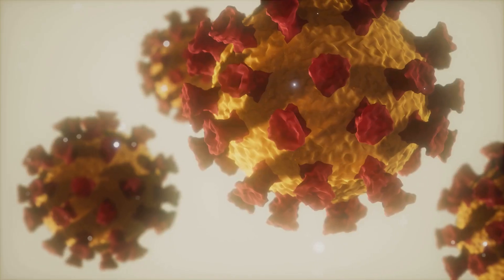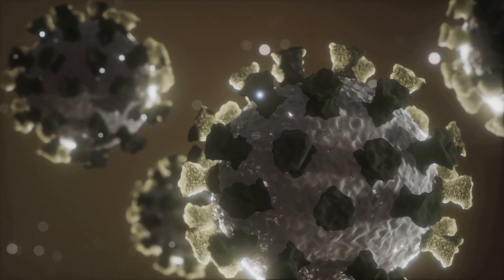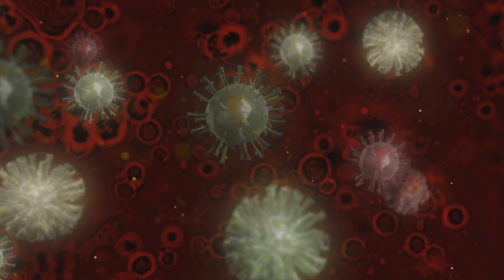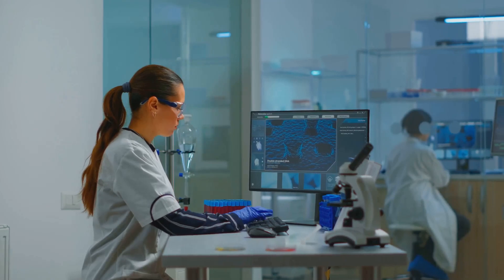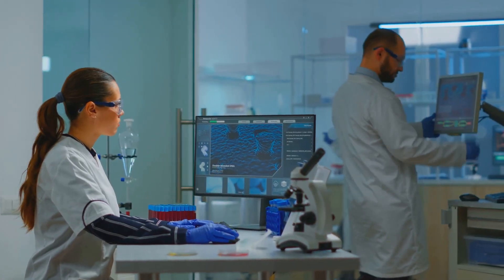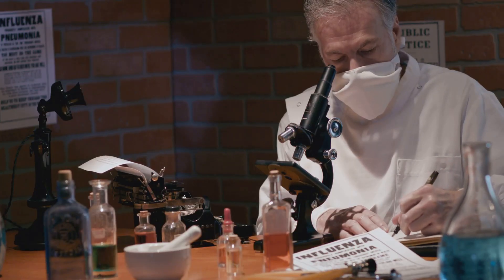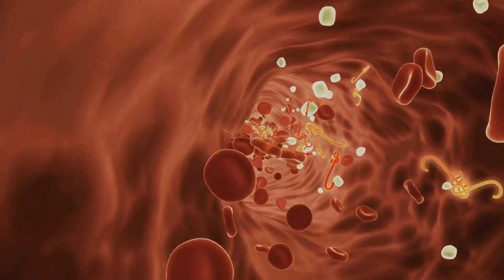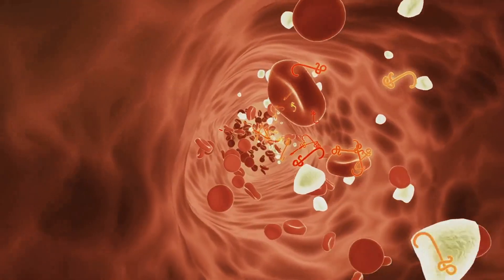This antigen, initially called the Australia antigen, was later renamed hepatitis B surface antigen, or HBSAG. HBSAG is a protein that forms the outer shell of the hepatitis B virus, acting as a shield protecting the virus's genetic material. This protective coat is essential for the virus's survival and ability to infect liver cells. The discovery of HBSAG revolutionized hepatitis B diagnosis and paved the way for vaccine development, earning Blumberg the Nobel Prize in Physiology or Medicine in 1976.